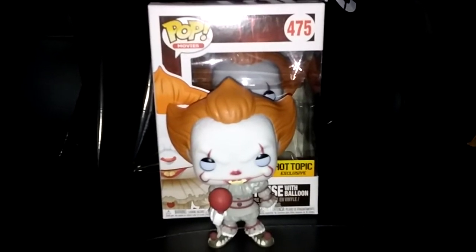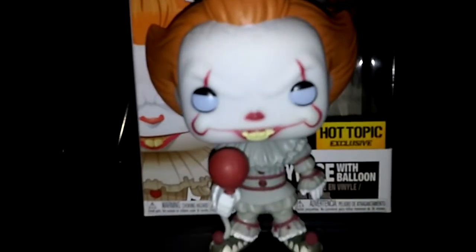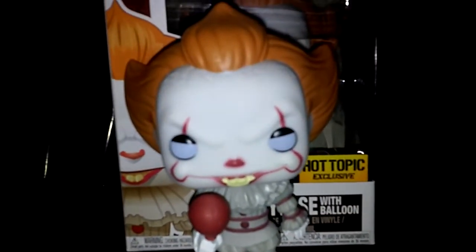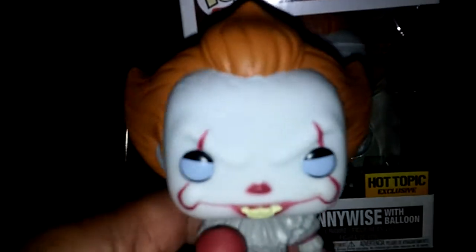Hey guys, what's up. Right here we have the Hot Topic exclusive Pennywise with balloon. This is from the 2017 movie. It's pretty cool and I love the sculpt. I already took him out of the box since I have two of them, keeping one in box. It's pretty much the same sculpt as the first one.